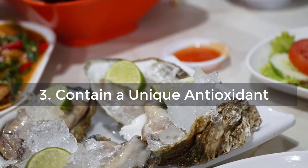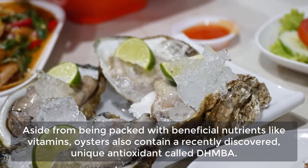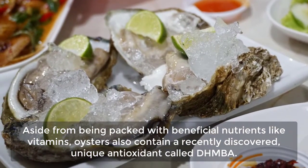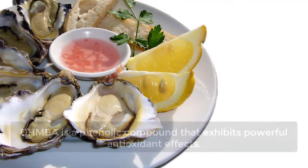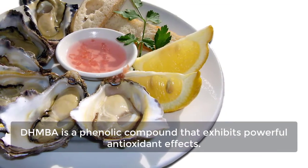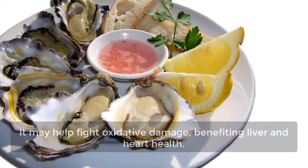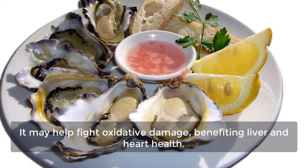3. Contain a Unique Antioxidant. Aside from being packed with beneficial nutrients like vitamins, oysters also contain a recently discovered, unique antioxidant called DHMBA. DHMBA is a phenolic compound that exhibits powerful antioxidant effects. It may help fight oxidative damage, benefiting liver and heart health.